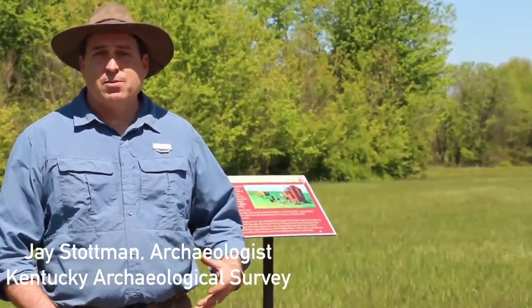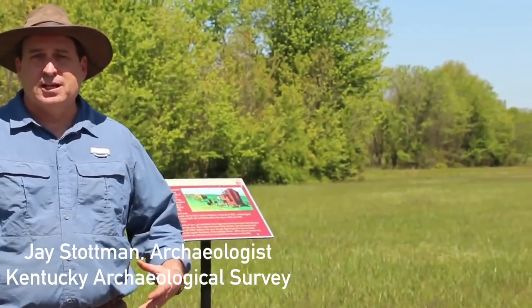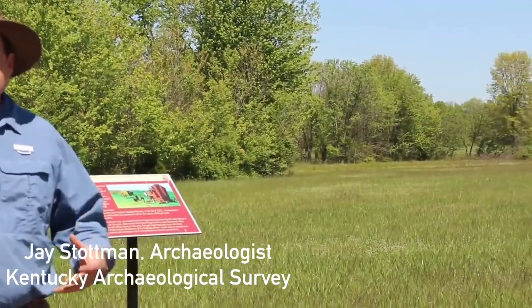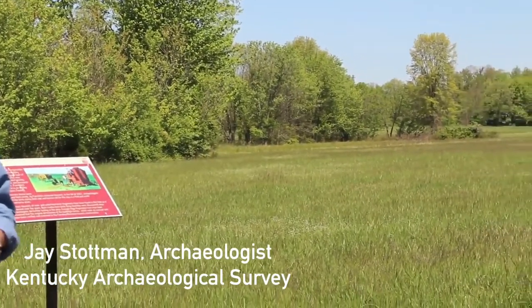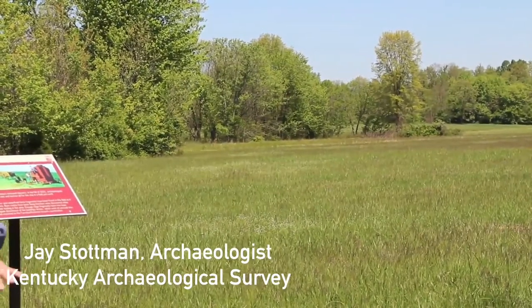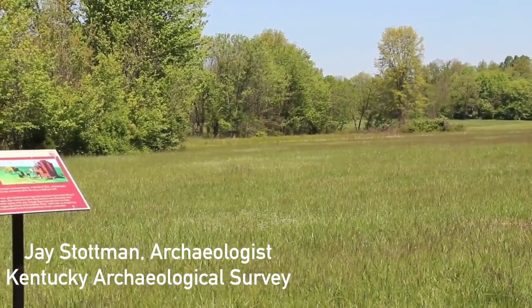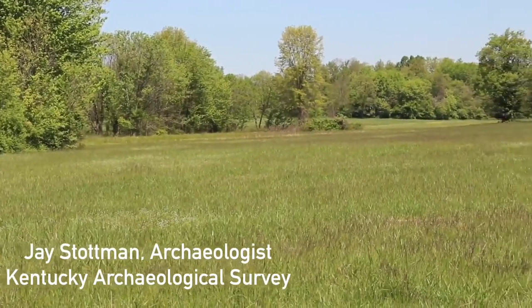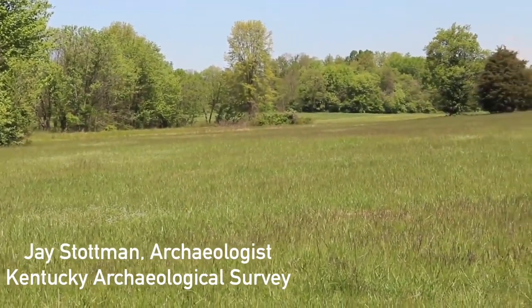We found it out here in this farm field one time when they plowed it, and we saw all kinds of brick fragments lying around on the surface in one particular area. So we knew that there was probably some sort of brick kiln in this area, being so far from where the house is now. We dug a few excavation units in this area and found burned ground where the kiln had been, along with lots of charcoal from the wood they used to fire it, and lots of brick in the area.